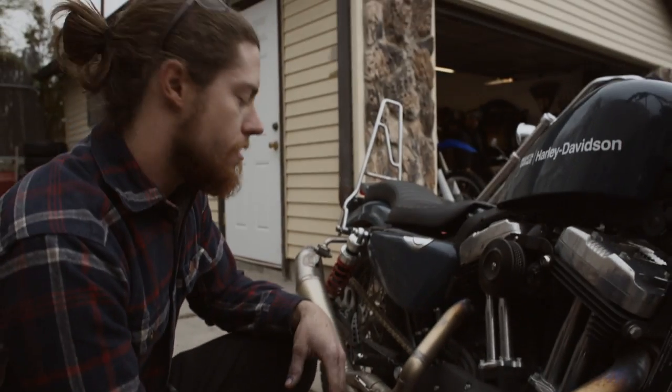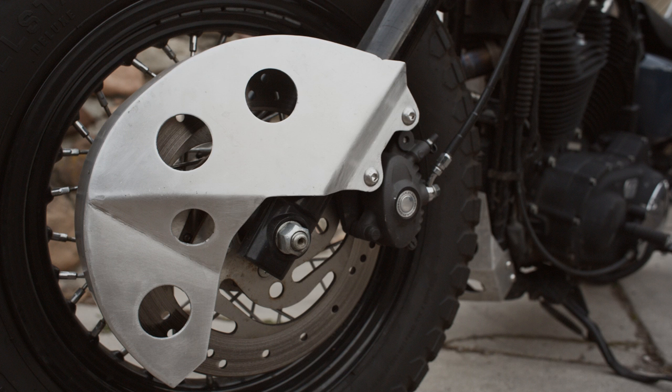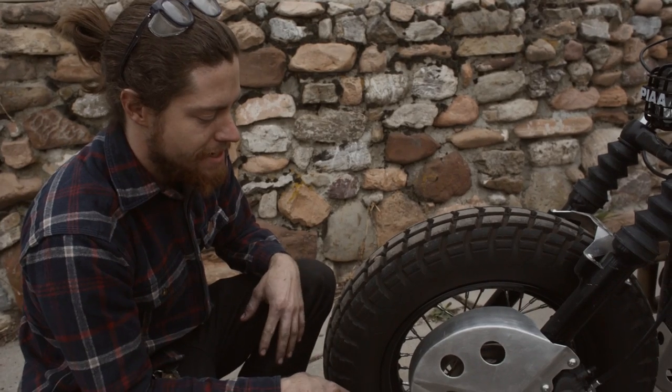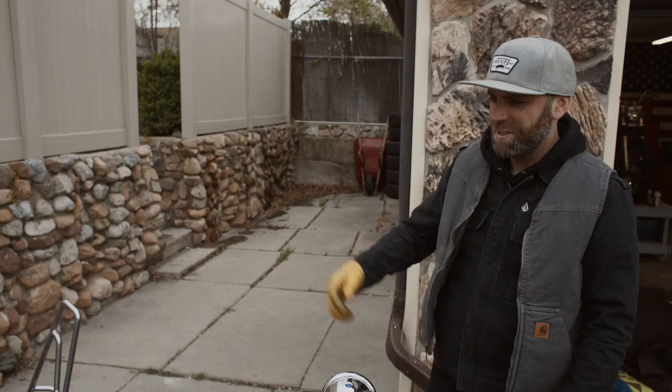I ended up building a couple other things. Like I built this fender brace, I did brake guards like you'd see on a dirt bike, but they're still kind of cubist and they're aluminum. — Fucking rad. Look at it.